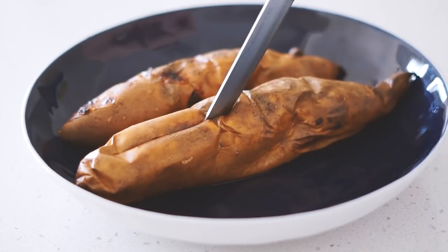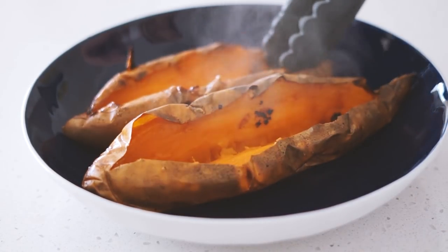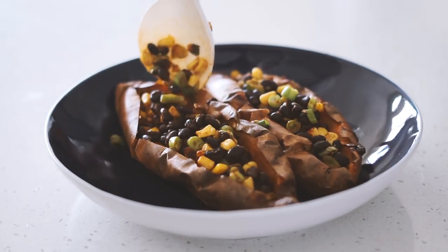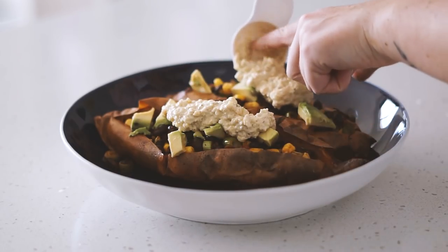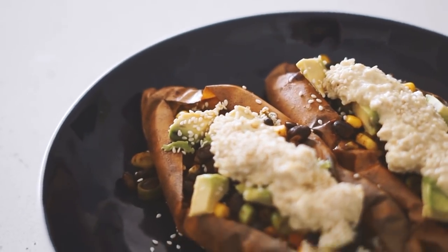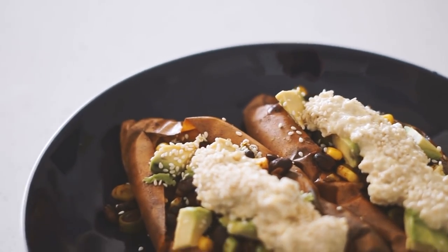Once my sweet potatoes were done — nice and soft and caramel-y — I cut them open and put the bean and corn mixture inside. I also served with some avocado on top, my cashew sauce, and some sesame seeds. That's what I had for dinner and also what I ate today. I hope you enjoyed this video — I'll see you next time!